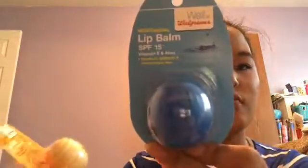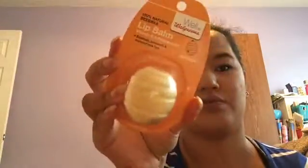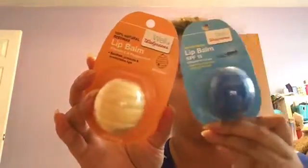Then I just grabbed these two — the Walgreens Revo brand lip balm. This one has SPF 15, vitamin E, and aloe. And then this one is vitamin E and peppermint with 100% natural beeswax. I already have one open that I got along with this trip, so I bought two of these and I got two of these — I already have the other two open.